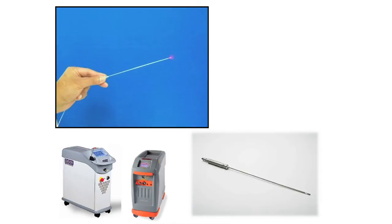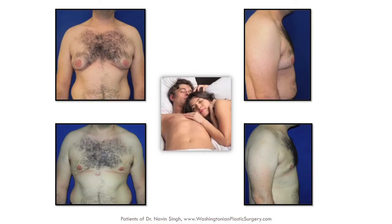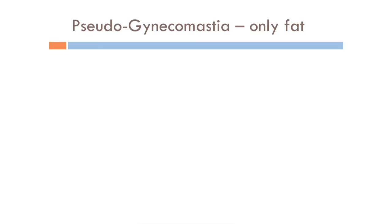I'm going to show you this person who's a doctor at the NIH — really unhappy about the extra flab around his chest. We did laser liposuction along with cutting out a bit of the glandular tissue, improved his confidence, improved his contours, and he was delighted with the result.